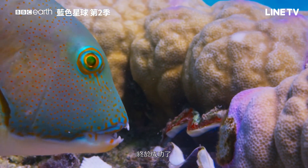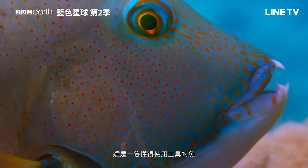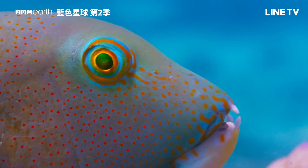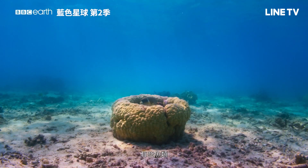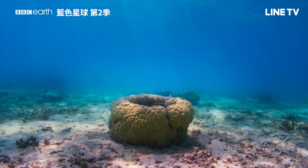At last. So here is a fish that uses tools. Some fish are much cleverer than you might suppose.